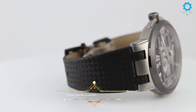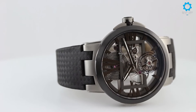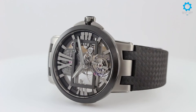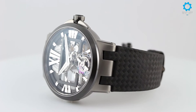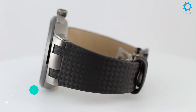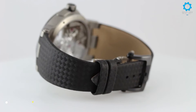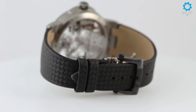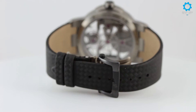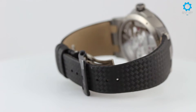Ulysse Nardin added the Executive Skeleton Tourbillon watch to their product line in 2016. This timepiece comes with a 45mm titanium case with scratch-resistant sapphire crystals on both sides and a three-piece lugged design. The front face of the case is in a satin finish with a matte black ceramic bezel. The open-worked dial comes finished with simple and modern industrial details, giving you a mesmerizing view of the movement ticking inside. Also on the dial is a black inner chapter ring with oversized stylized Roman numeral hour markers, matte hands with luminous fill, and a tourbillon at 6 o'clock.